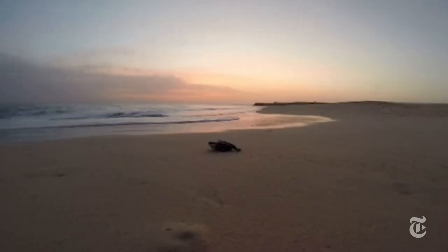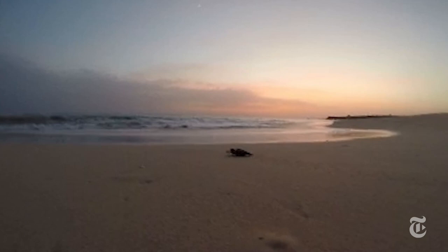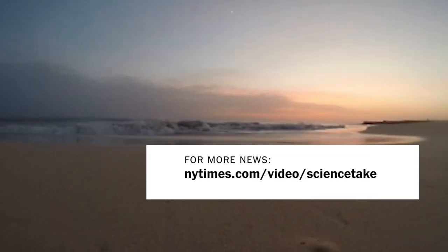Many kinds of sea turtles, like these loggerheads, are threatened or endangered. So learning about how the hatchlings spend their early lives can be a big help in conservation efforts.